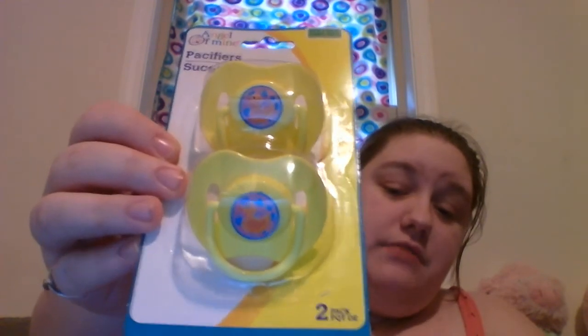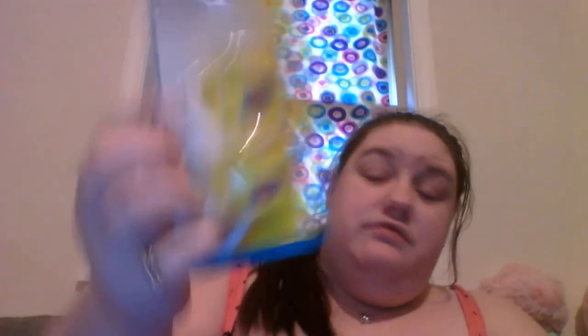I also picked up three more things from Dollar Tree. These are made by Angel of Mine — they're pacifiers. They are BPA-free and they've got little ducts on them with a handle. You do get a two-pack, and on the back it tells you how to clean it, warnings, and that sort of thing.